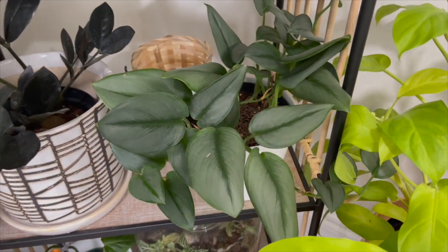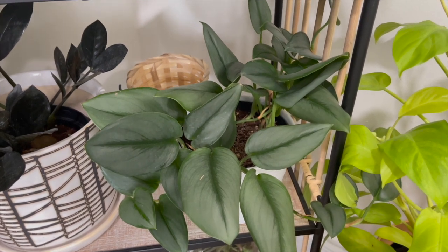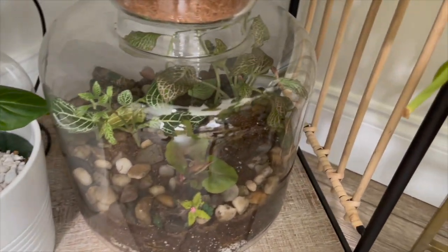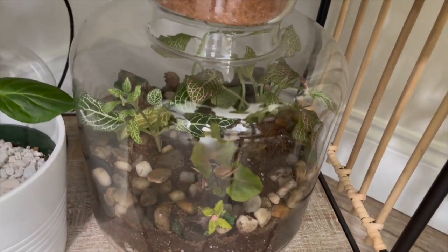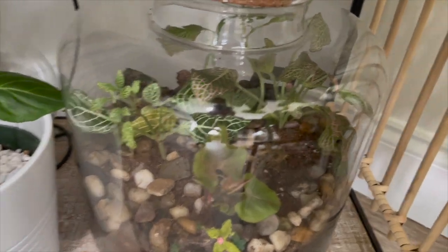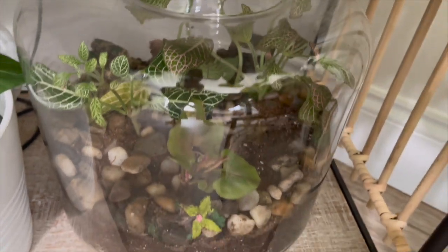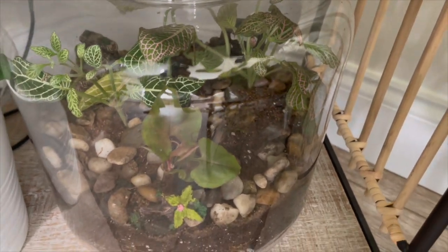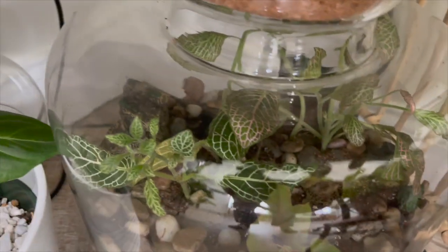Here is my silver scindapsus pictus moonlight trubii. Down here on the bottom I have my terrarium - this is from the terrarium I built on my channel. If you didn't see that video I'll link it above. Honestly I never even do anything to it and it just does well on its own. There's a little syngonium in there and some nerve plants.